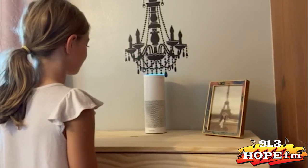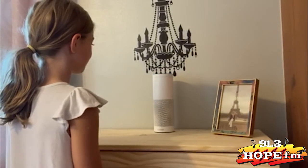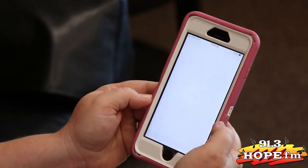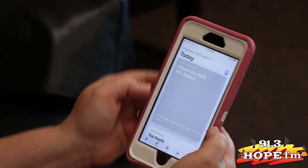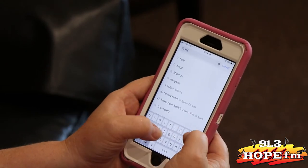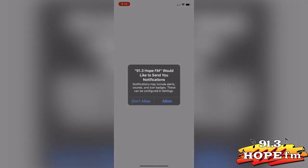You can also listen on our app on your iPhone or your Android. To download the app, all you have to do is open your app store, type in Hope FM, scroll down until you find our app, download it, then open it, and you'll be able to listen to Hope FM wherever you go.